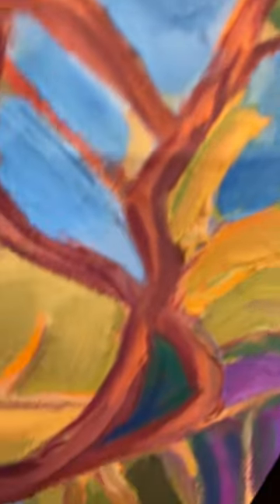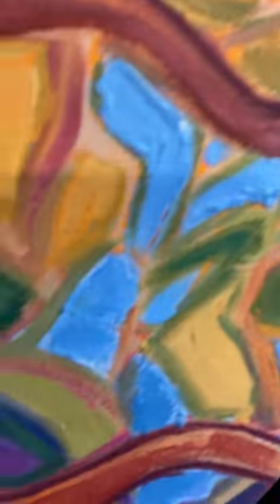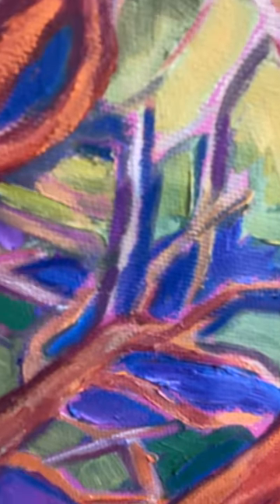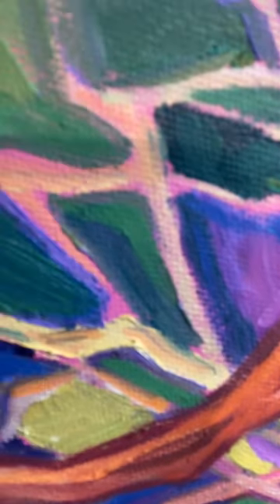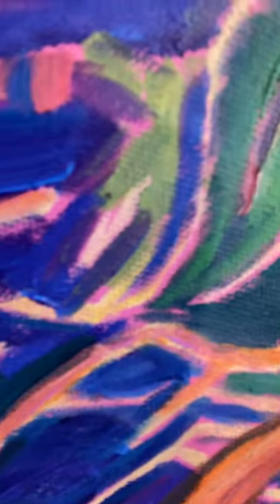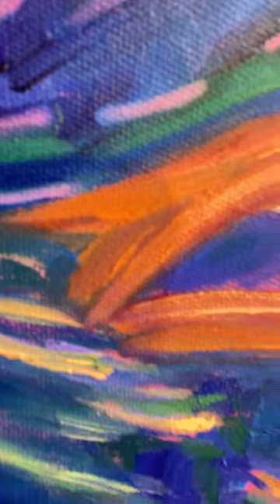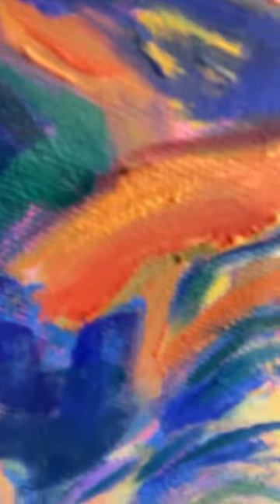Down in here, we get into the real jungly part of the painting. I love these mosaic blocks of color in here. And I love the sweep of the grasses down below. The energy changes depending on where you are in the painting.